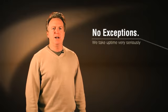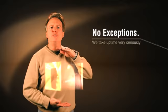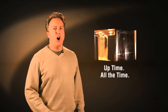At Autotex, we take uptime very seriously. So much so, we've built a new 13 million dollar, state of the art, fully redundant data center to ensure that our client applications are there and ready for you whenever you need them.